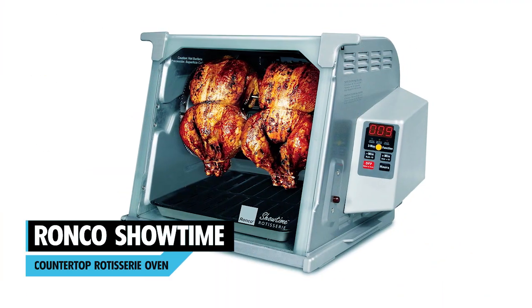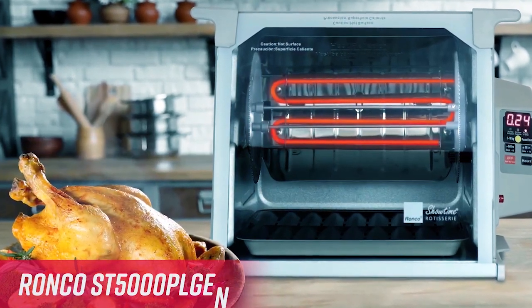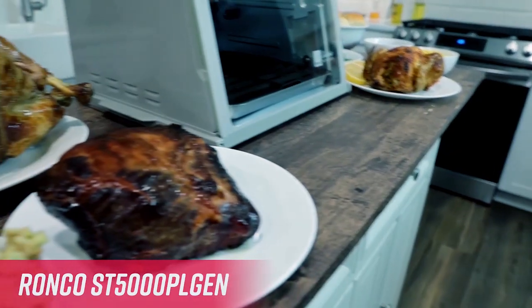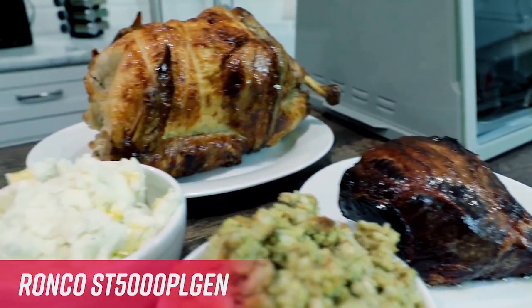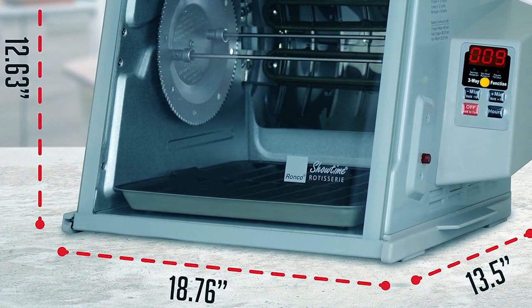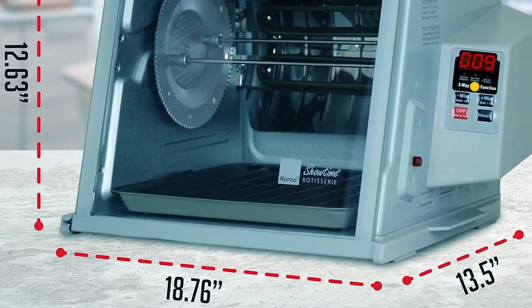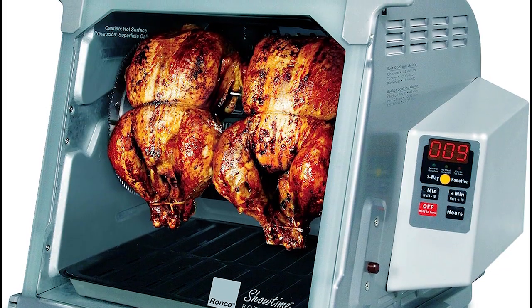Ronco Showtime Countertop Rotisserie Oven. Rotisserie cooking is loved by all, but who wants to do all the manual work? Get yourself acquainted with the Ronco Showtime Large Capacity Rotisserie Roaster Oven, which takes care of all the things for you. With dimensions of 13.5 by 18.76 by 12.63 inches, this is a large capacity roaster oven with enough space to cook a 12-pound turkey.